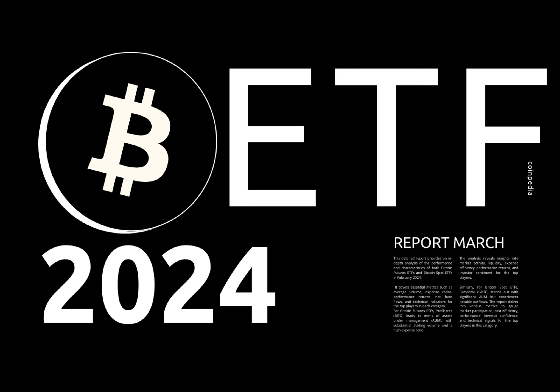The one-month return data gives insight into recent market fluctuations and helps identify trends. ProShares Ultra Bitcoin takes the lead with a remarkable one-month return of 18.93%, followed closely by ProShares Bitcoin 2x ETF at 17.29%. Direxion Daily Bitcoin Bull 2x Shares posts a respectable return of 15.56%.